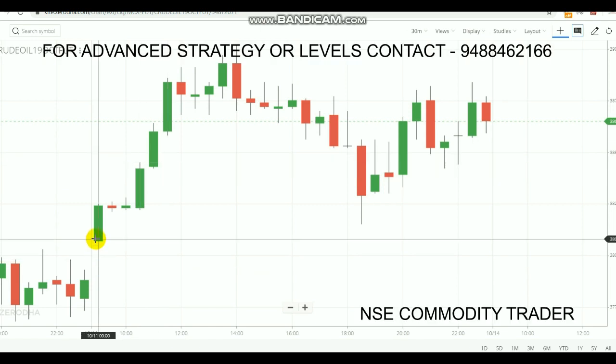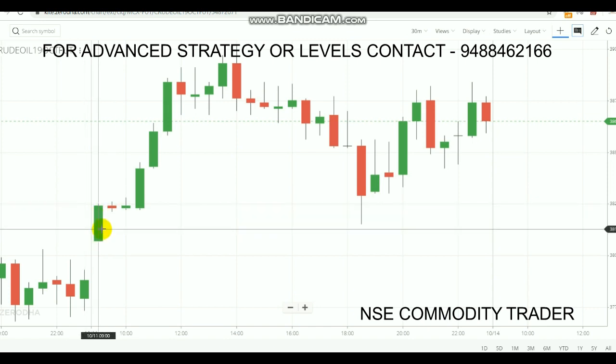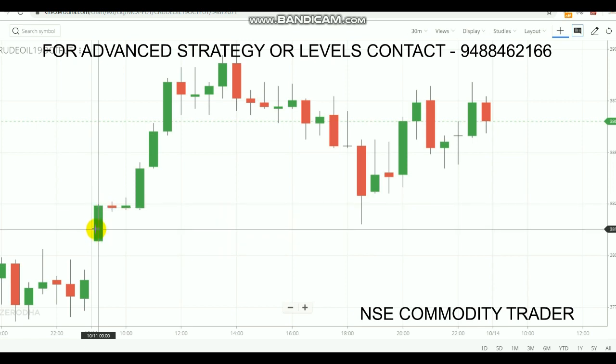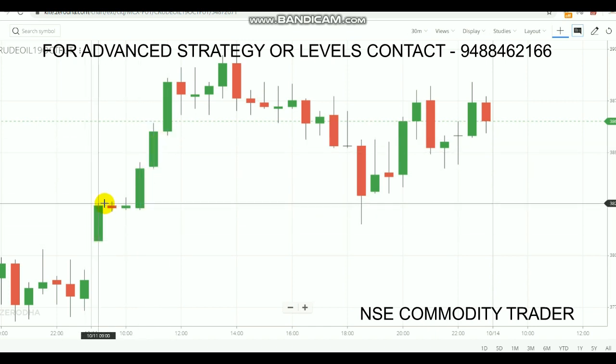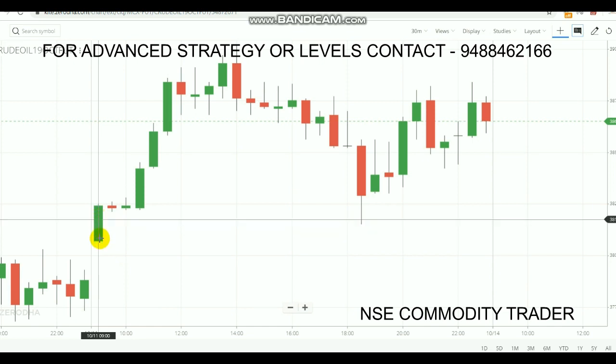Today the first candle has formed and it finished as a green color. The main thing in this strategy is the candle color. In technical terms, a green candle means it is a buying candle — it is a buying trend for the first 30 minutes. We are going to check whether this trend holds for the full day or if it was just a spike during those first 30 minutes. First, you need to note down the first candle's color — it is green, meaning a buying trend — and then note down that candle's high.